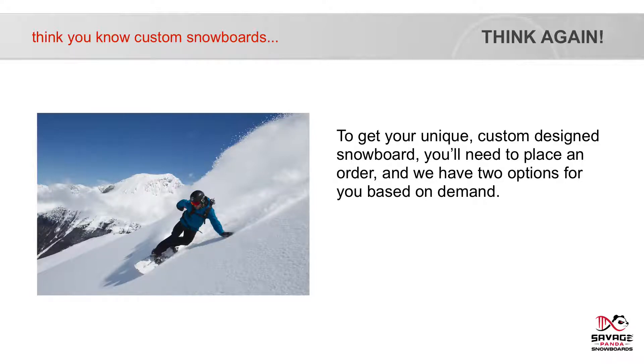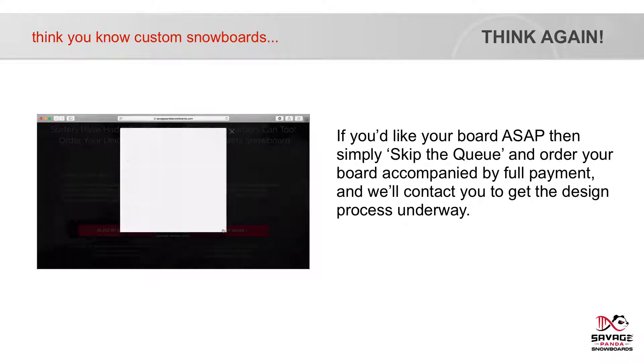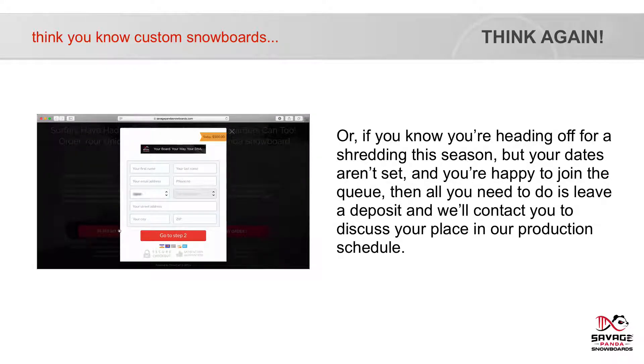To get your unique custom design snowboard, you'll need to place an order, and we have two options for you based on demand. If you'd like your board ASAP, simply skip the queue and order your board accompanied with full payment, and we'll contact you to get the design process underway. Or if you're heading off for a shredding season but your dates aren't set and you're happy to join the queue, all you need to do is leave a deposit and we'll contact you to discuss your place in our production schedule.